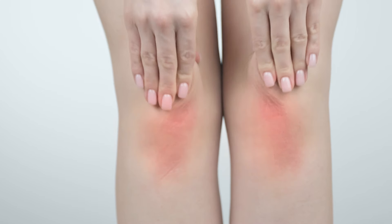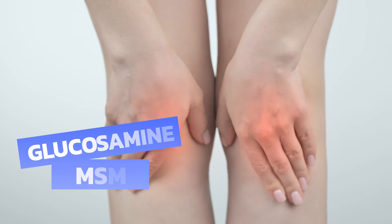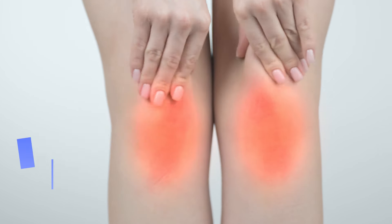If you're looking for a supplement that may ease your joint pain, glucosamine and MSM might be worth a try. Some studies show they give relief for mild to moderate knee osteoarthritis, and they may work for other joints too.